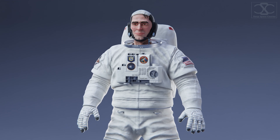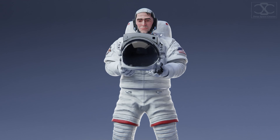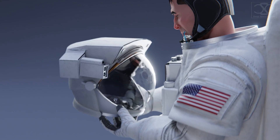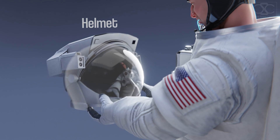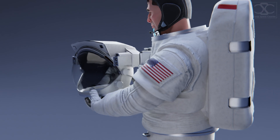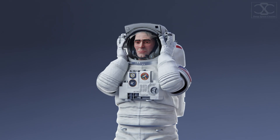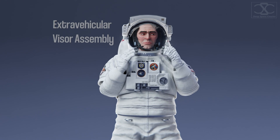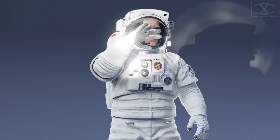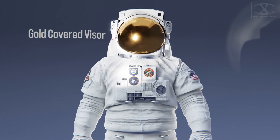Let's talk about the helmet. The helmet is a transparent bubble made of polycarbonate plastic that securely connects with the suit, and it remains fixed, not following the movement of the head. Inside, there's a vent pad providing proper oxygen flow. Positioned on top is the extravehicular visor assembly. When exposed to direct sunlight, you can easily pull down the visor, which has a thin layer of gold coating to filter out harmful rays.